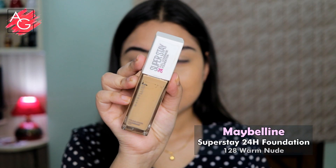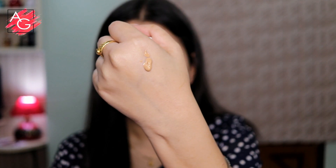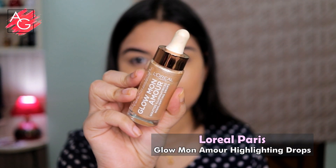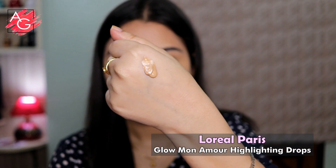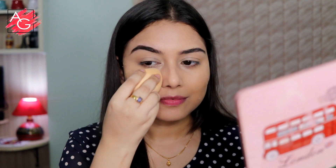Now let's move on to the foundation. Since you're going on a date you want your skin to look very dewy and juicy, so I'm using a liquid illuminator and mixing it with my foundation, then applying it all over my skin and blending it with my beauty sponge.